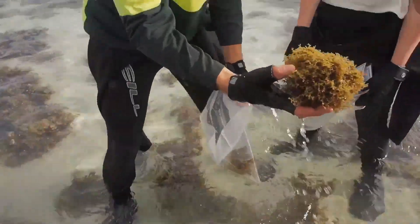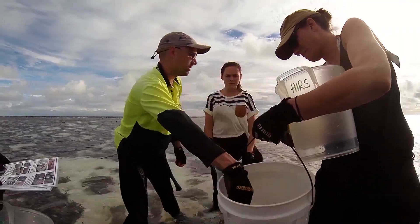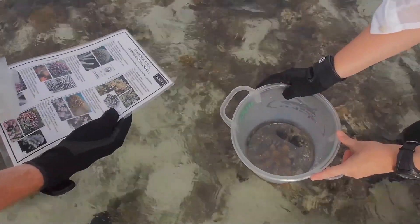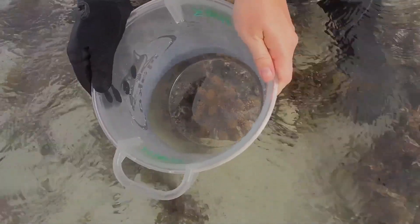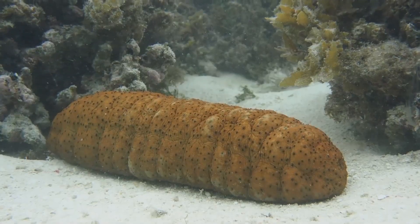You will begin to collect samples of different types of red, green and brown algae, which we will use for one of the tasks back in the lab. With the help of viewing buckets and your identification charts, you will have the opportunity to really get to know the different types of coral, algae, and various other inhabitants, such as the holothurian or sea cucumber.